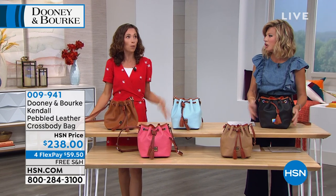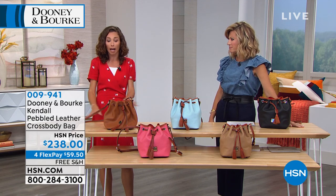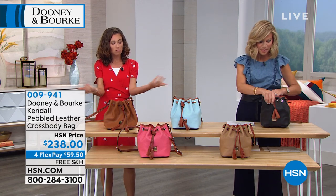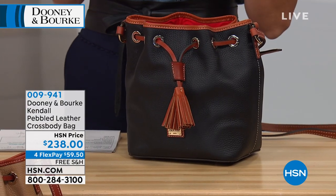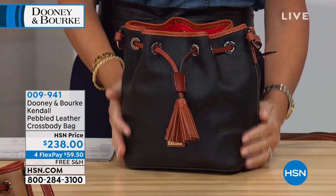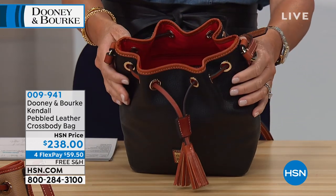Everybody loves the bucket bag. We had a bucket bag the last time we presented together, and we were both oohing and aahing. I equally love this. It's a little smaller, lighter weight. Bucket bags are making a huge comeback. Everybody's talking about the bucket bags. Super soft. $238, on four interest-free credit card payments.